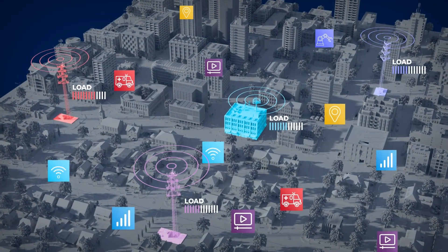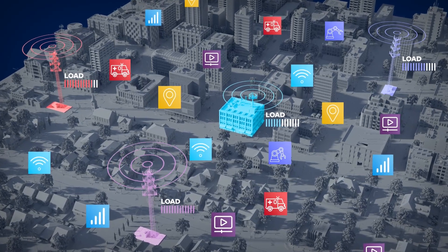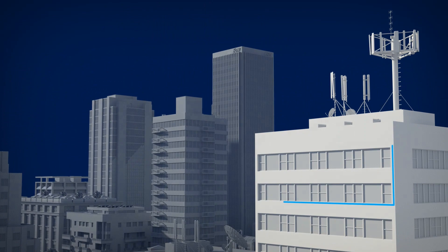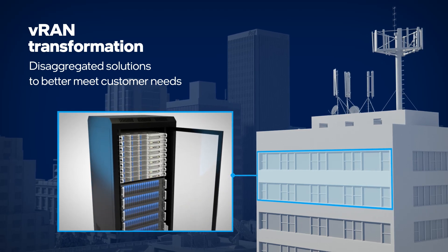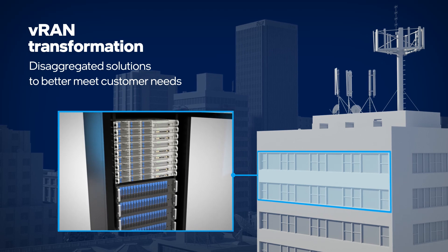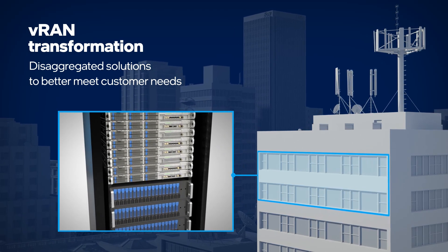Radio access networks are changing. Shifts in demand, cloud centricity, and new experiences are driving a change in RAN deployments — from closed proprietary systems to open disaggregated solutions composed of off-the-shelf components. This allows communication service providers to deliver services more flexibly and responsibly.